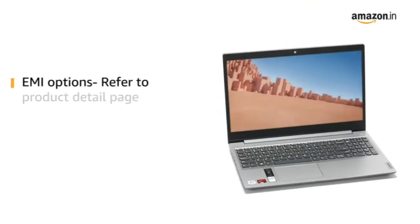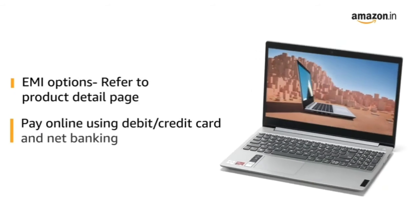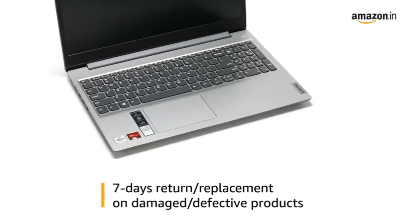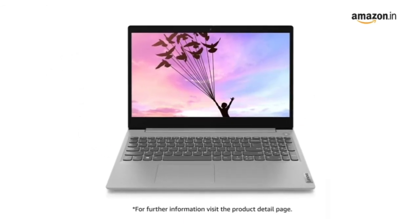For EMI options, refer to the product detail page. Pay online using debit or credit card and net banking. 7 days return or replacement policy for damaged or defective product. For further information, visit the product detail page.